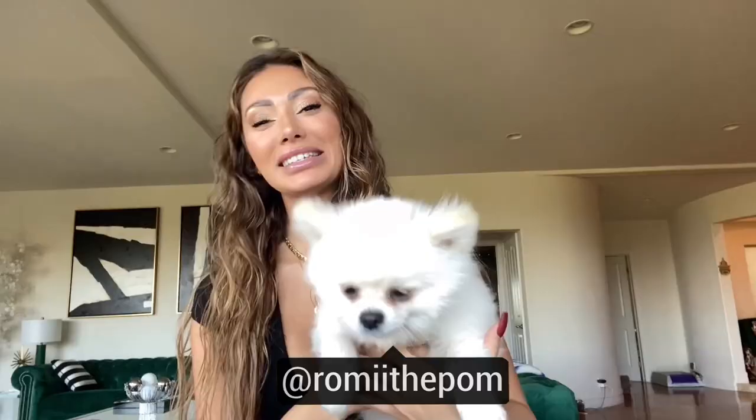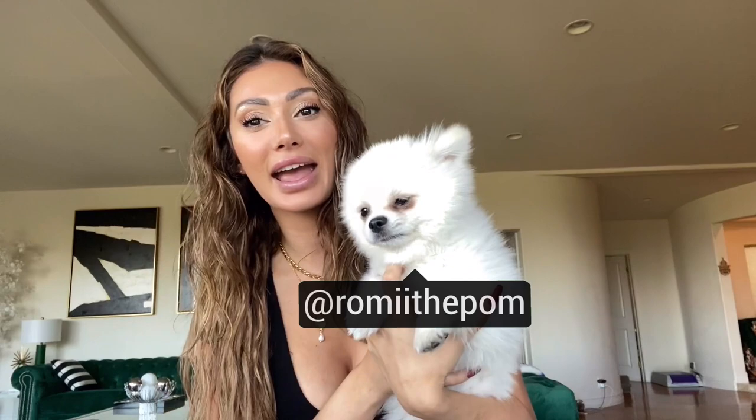Hello guys and welcome back to my channel. My name is Francesca, this is Romy. Today we're going to show you guys a leather — a vegan leather, pleather, not real leather — Fashion Nova haul. Fun fact: I just filmed this entire thing, took me about an hour, and I realized every single clip I filmed was in slow motion. So we're doing round two, and Romy's over it.